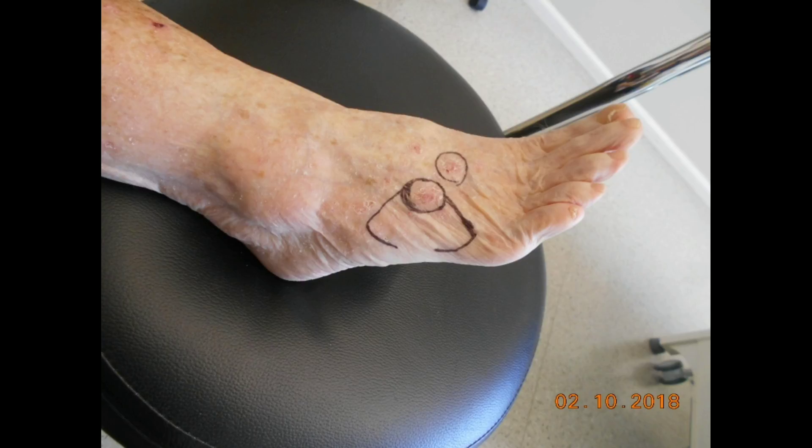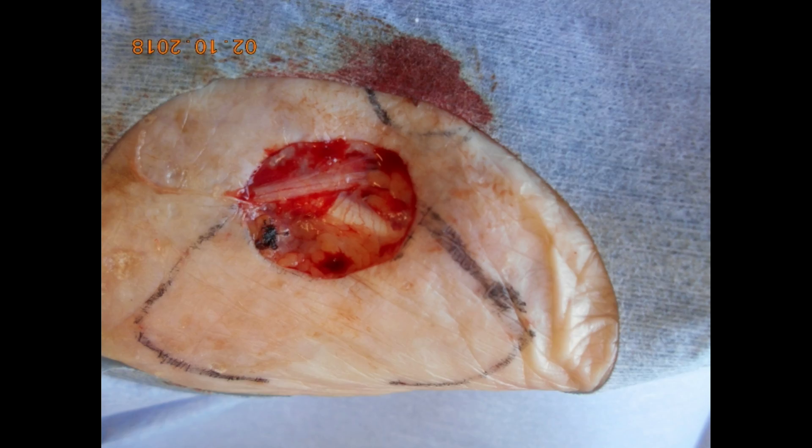Here we have a routine excision of a basal cell carcinoma of the right dorsal foot. In this location the skin is thin and there is very little if any subcutaneous tissue.